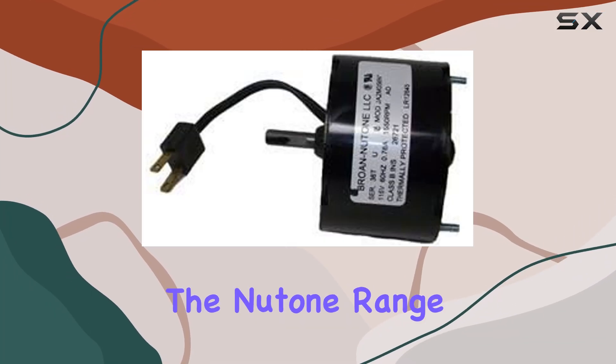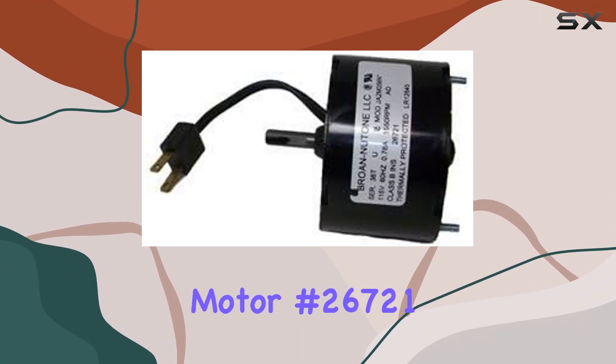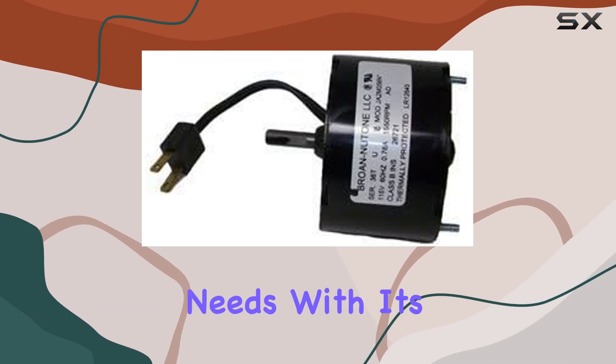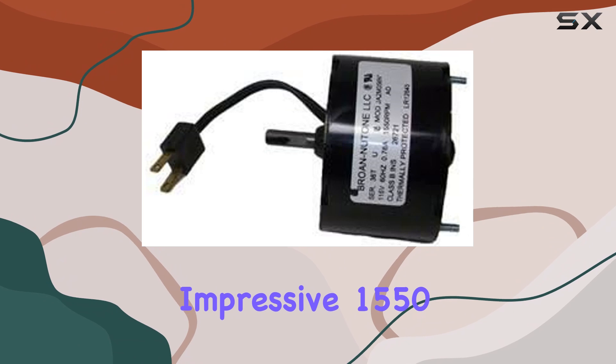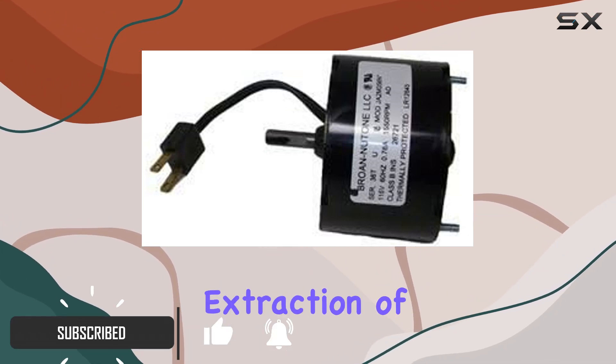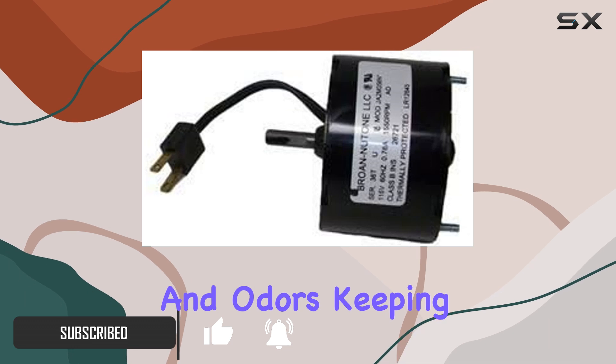Today we're delving into the Nutone range hood vent fan motor number 26721, a powerhouse of efficiency for your kitchen ventilation needs. With its impressive 1550 RPM speed, this motor ensures swift and effective extraction of smoke, grease, and odors.